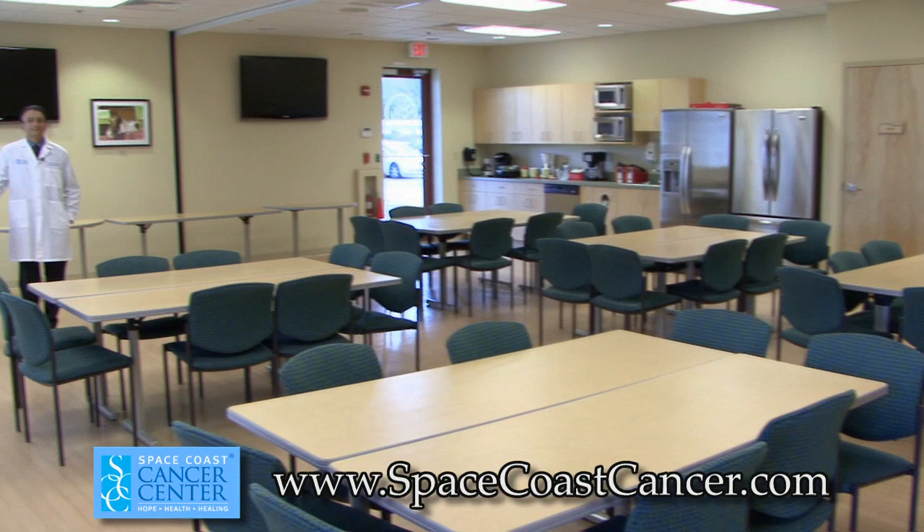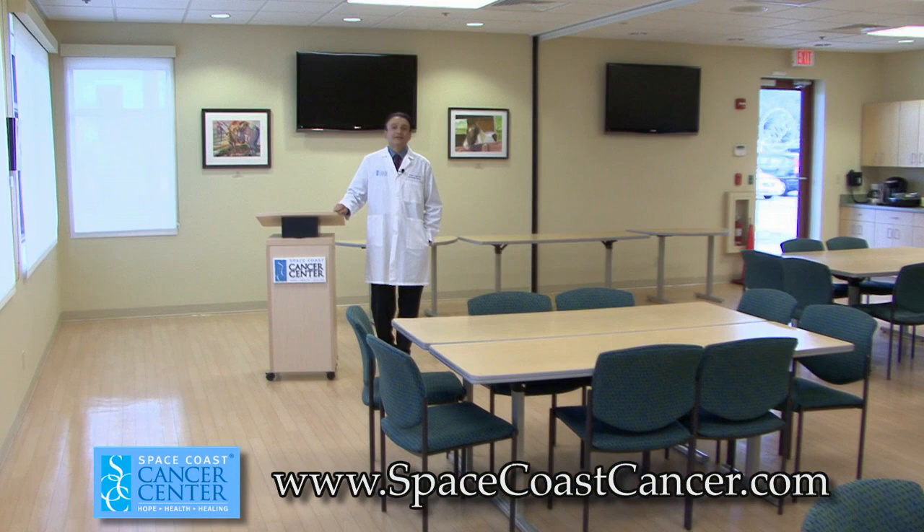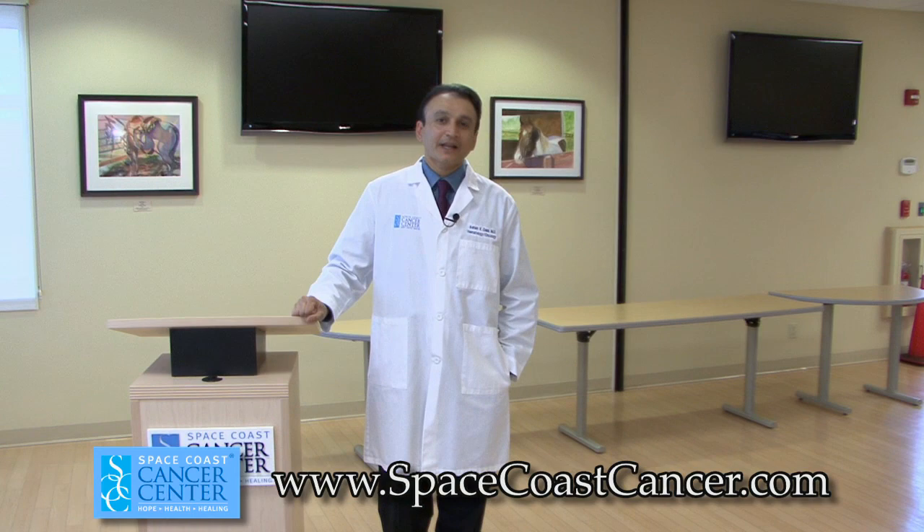This is our community conference area and the break room. This is also the place where we have five support groups that are organized. We also have medical conferences and cancer conferences organized in this place for the community.